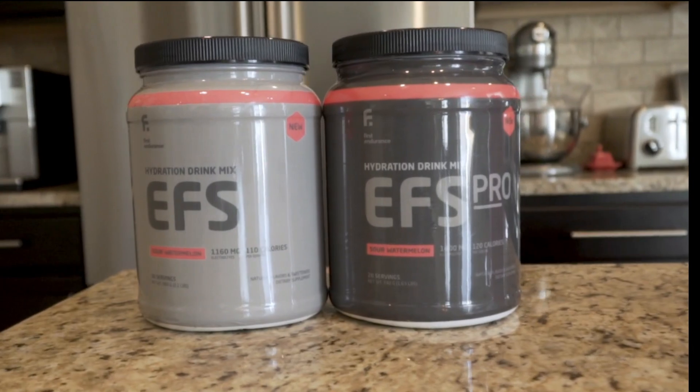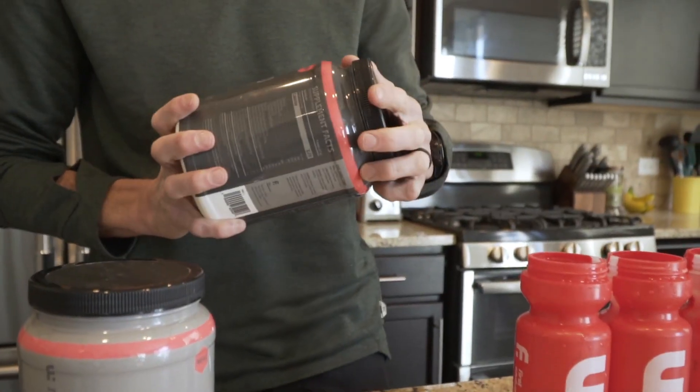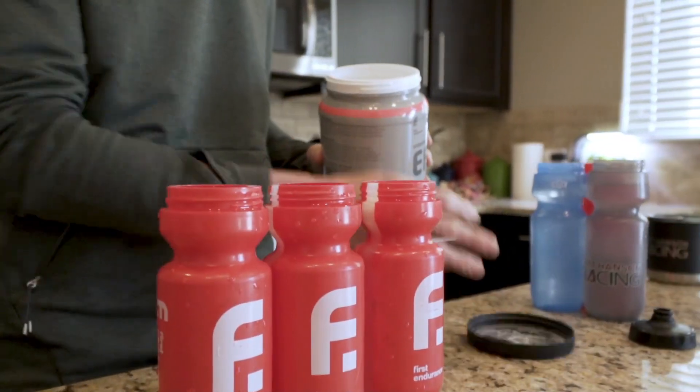PharmaGABA is an amino acid. Anybody with a ninth grade biology education will tell you that amino acids are used as building blocks of protein. What they left out in most ninth grade biology classes is that some amino acids actually don't go to the construction of protein. GABA actually goes to support the nervous system — GABA is the primary neurotransmitter in the brain and throughout the rest of the body.